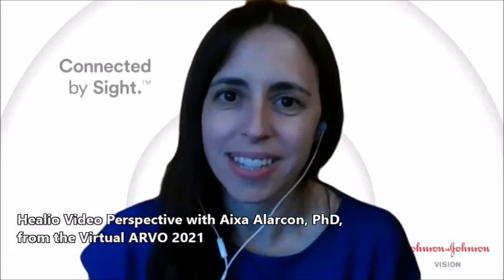Hello, my name is Aixa Alarcón. I am a principal scientist at Johnson & Johnson Vision.